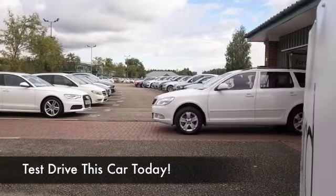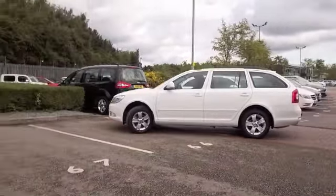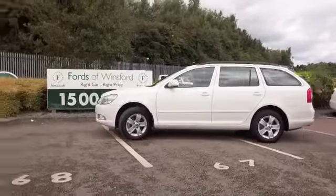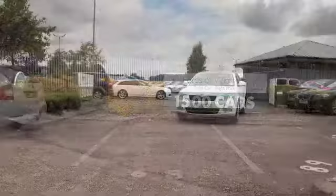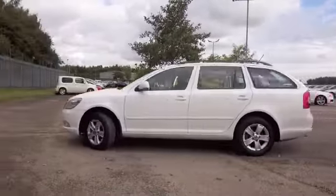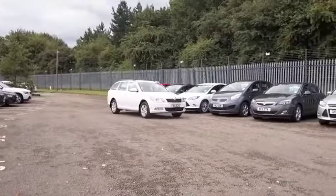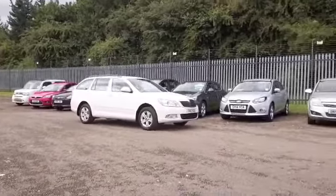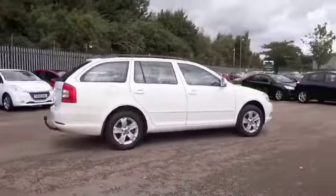Now, if you're after an estate, the Octavia is well worthy of your consideration. This is a four-wheel drive — you'll find it very engaging to drive, very quick off the mark. The 2-litre diesel does 0-60 in 8.7 seconds, so I think you'll find it very much the driver's car, but you have all that added practicality and a lot of load space at the rear, especially with those back seats down. And I have to say, this car looks and drives as good as new.